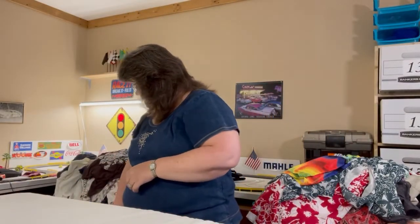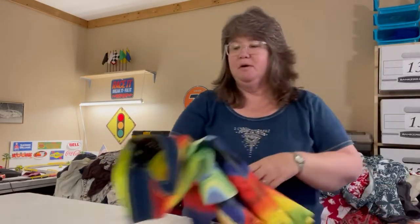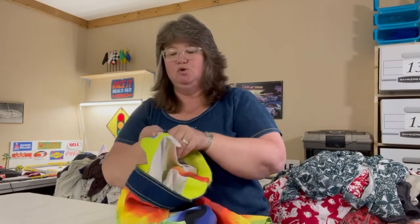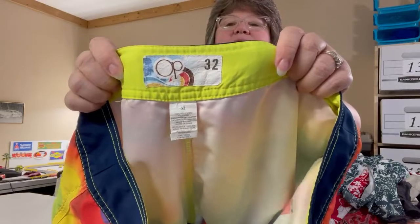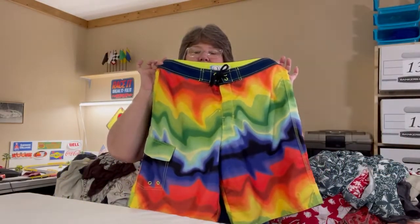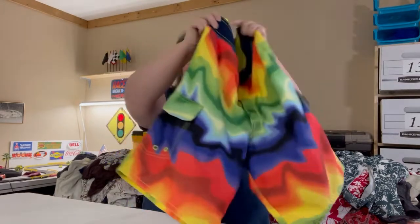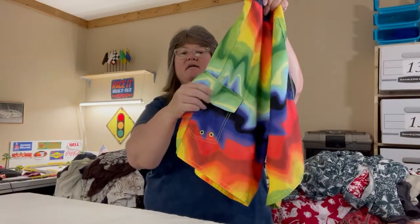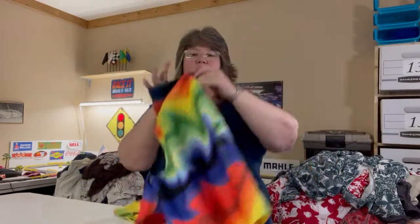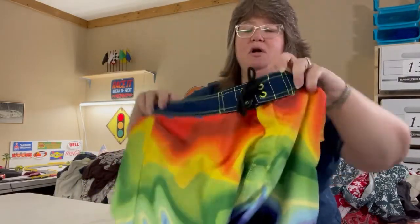Here's another pair of trunks — these are Ocean Pacific, 32 waist. Very bright and beautiful with a rainbow color design. There's a side pocket, a tie at the waist, and a hook-and-eye closure at the fly.